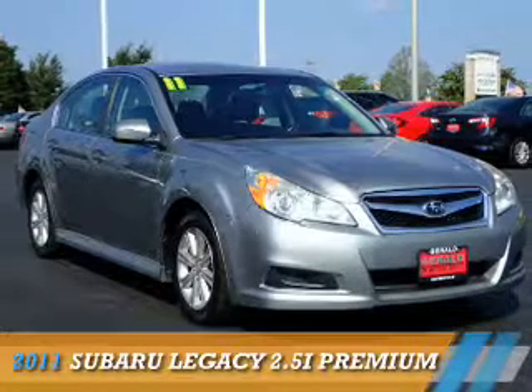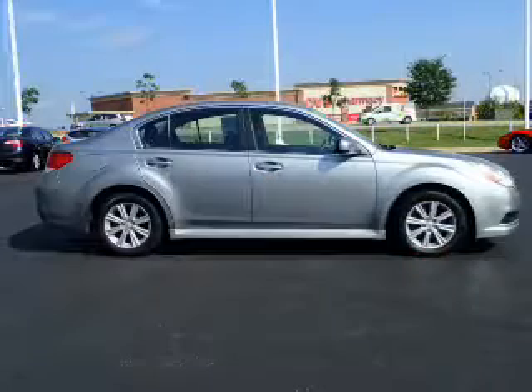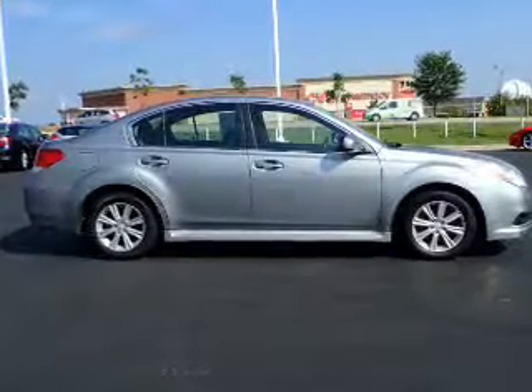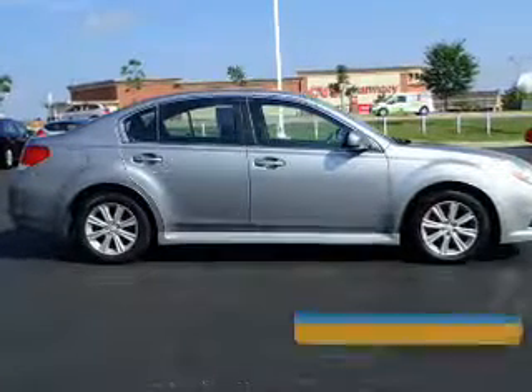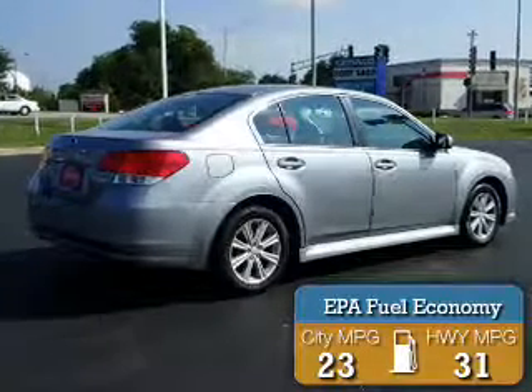Presenting the 2011 Subaru Legacy. It's powered by a 2.5-liter four-cylinder engine and an automatic transmission. Great fuel efficiency saves you money by requiring fewer trips to the gas station.